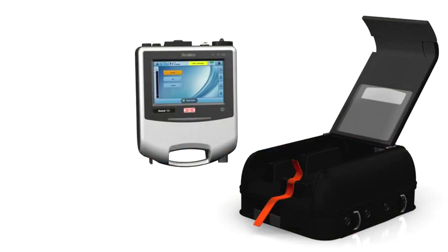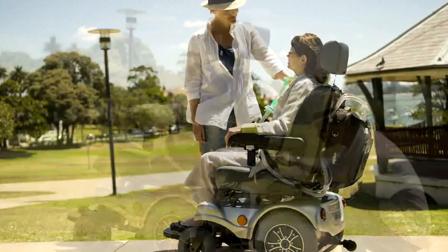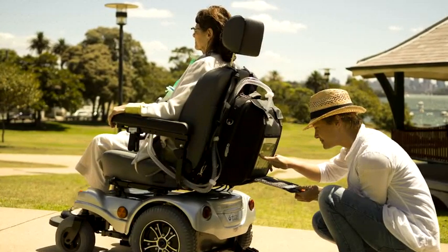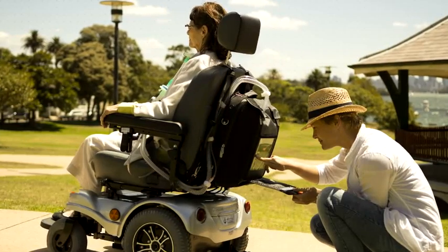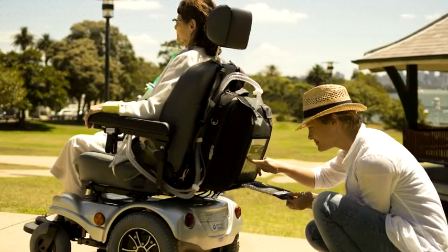This compact ventilator travels well in its mobility bag, sitting neatly on the back of a wheelchair. The transparent window panel allows the caregiver to access device settings easily, so that the ventilator can be used while it's in the bag, on the move. Now that's convenience in motion.